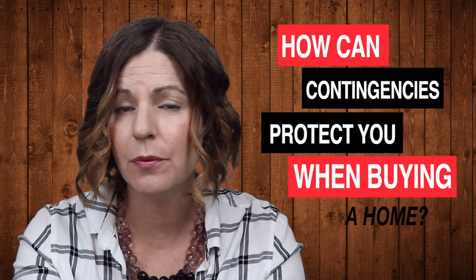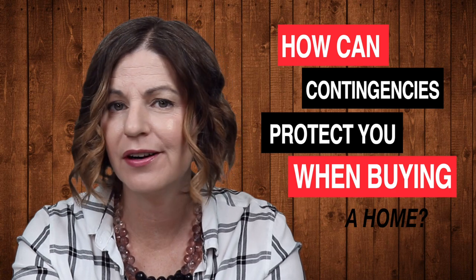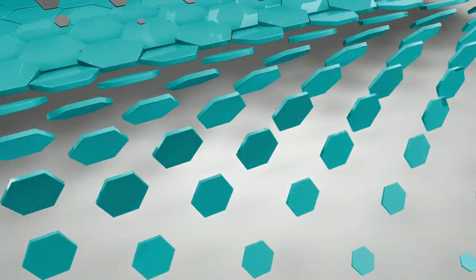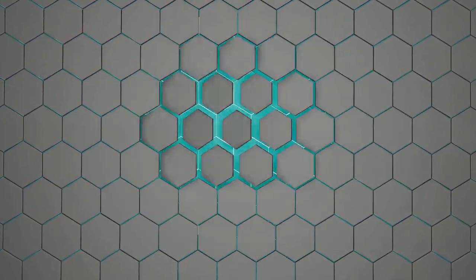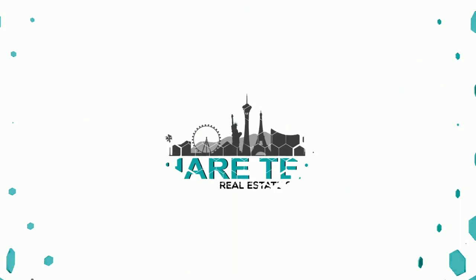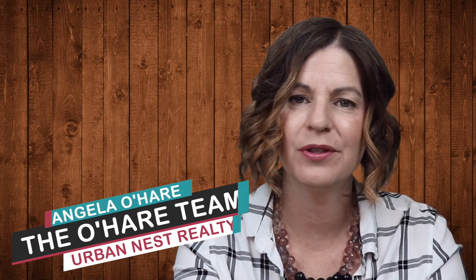How can contingencies protect you when buying a home? That's what we're talking about today, and we're starting right now. Hey everyone, welcome back to my channel. I'm Angela O'Hare, a Realtor here in Las Vegas, Nevada with the O'Hare team at Urban Nest Realty.